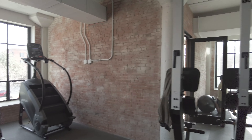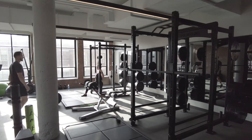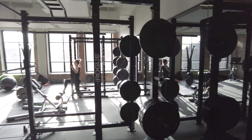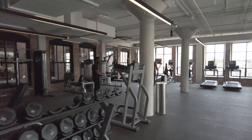You can see it's being used already and this is a very new building. I love the amount of free weights in here — both sides have a lot of free weights, so this is for some serious workouts. Let's go check out some other amenities.